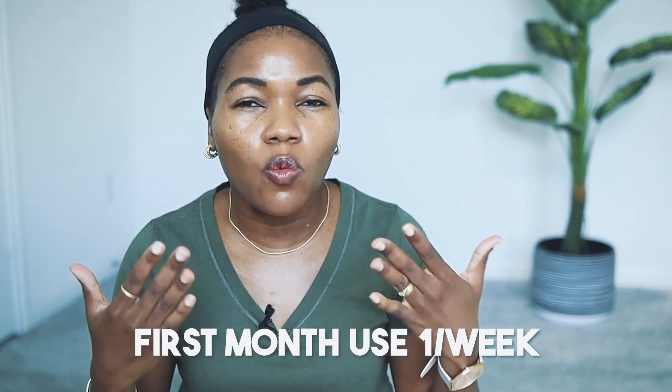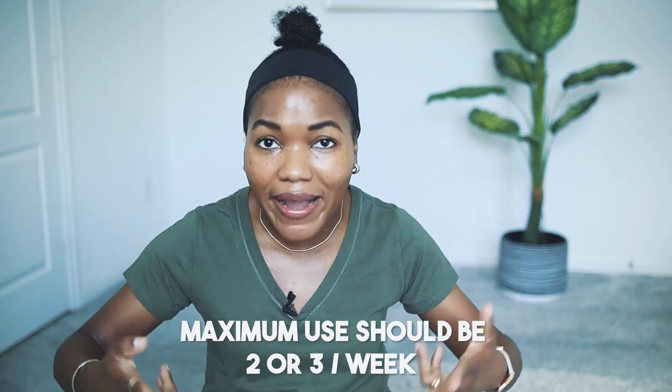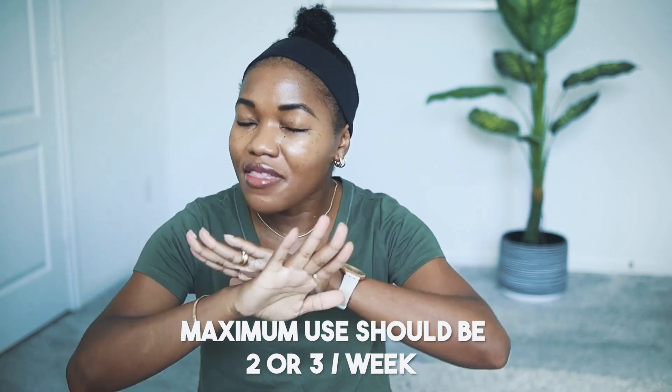Starting slow means using tretinoin maybe once per week to start. When you begin, use it once a week for one or two months. The goal is to help your skin get accustomed to the tretinoin. After one or two months, add a second application, so twice per week. I recommend only two times per week — three times per week is the maximum, but I do not recommend it.